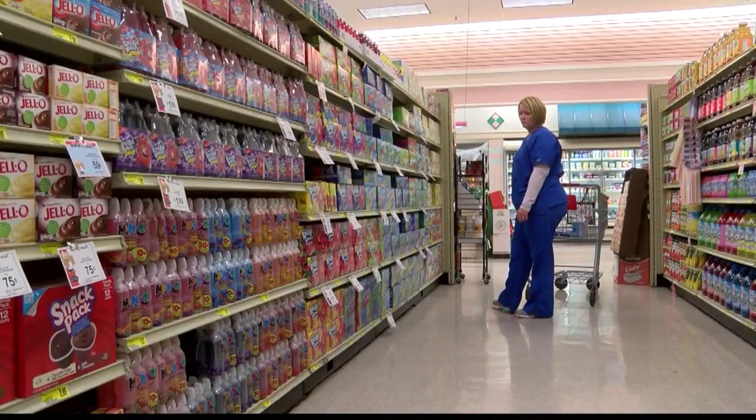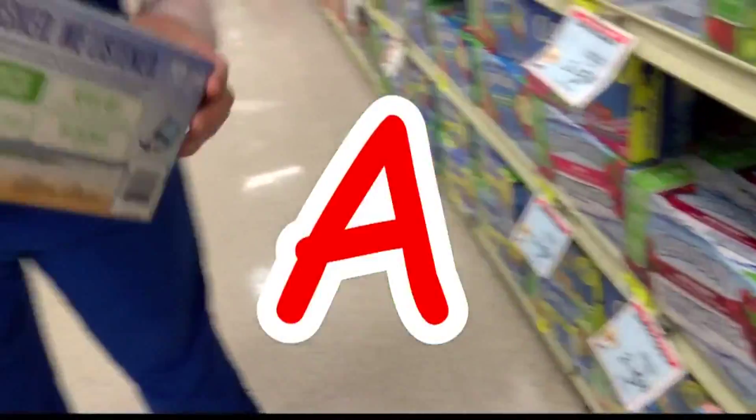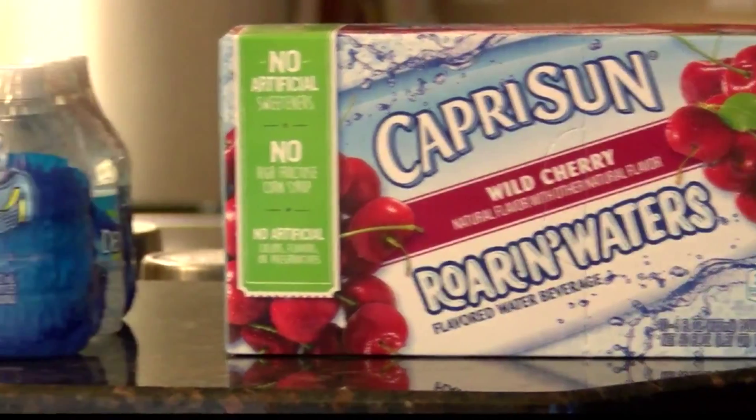Amber chose Capri Sun Roaring Waters next. It's got water and it's clear, so she knows they won't come home with juice all over them. According to Coggins, it's a good choice — she even gives it to her own two kids. A good choice, but a better choice is plain water.